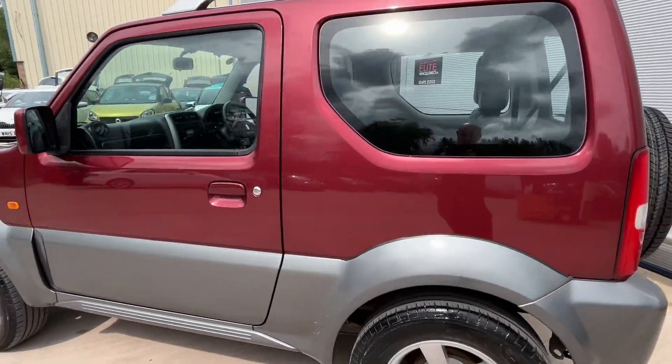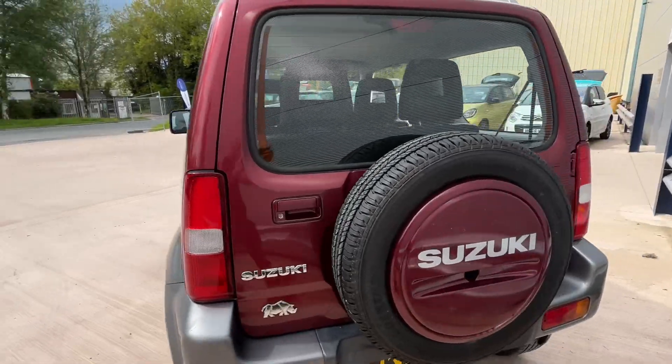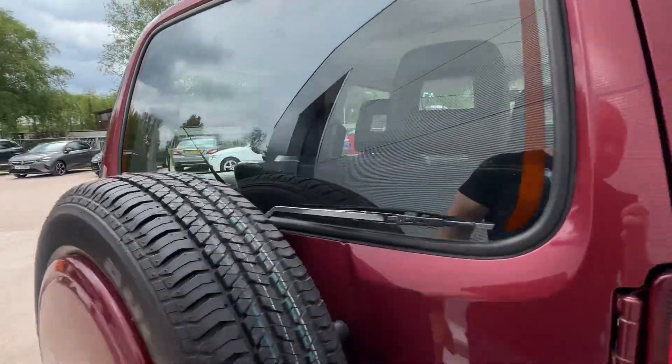Beautiful little car. These are sold and becoming collector's items, so grab one of these now before the prices go crazy.